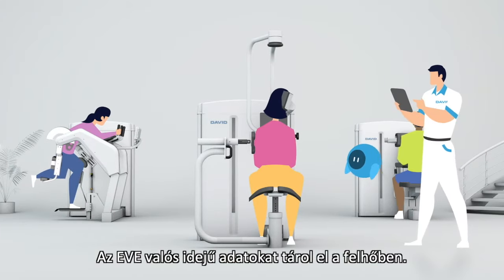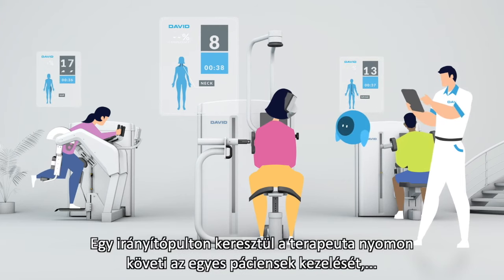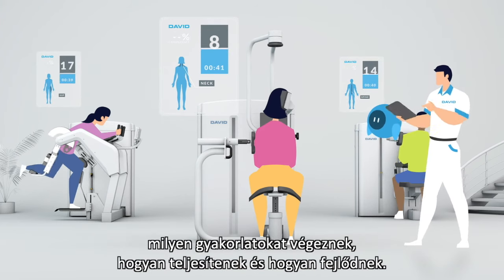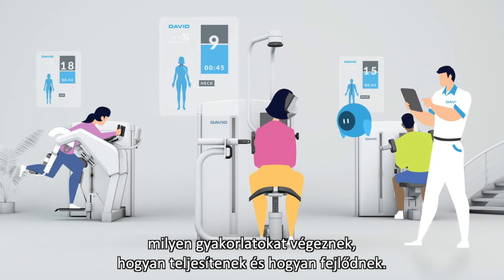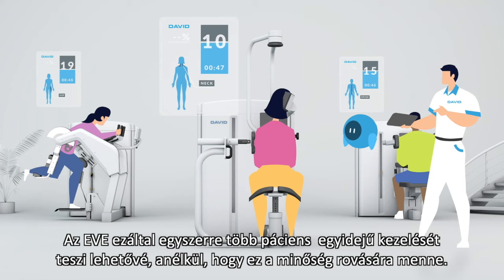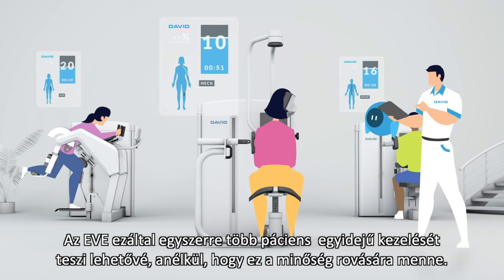EVE stores the data real-time in the cloud. Via the dashboard, you can track which patients are in, what exercise they are doing, how they perform, and what progress is made. This way, EVE allows you to treat multiple patients simultaneously without loss of quality.